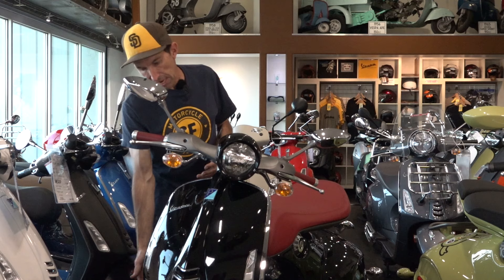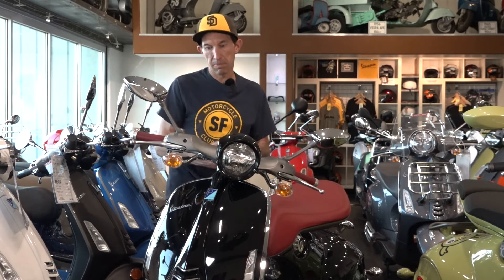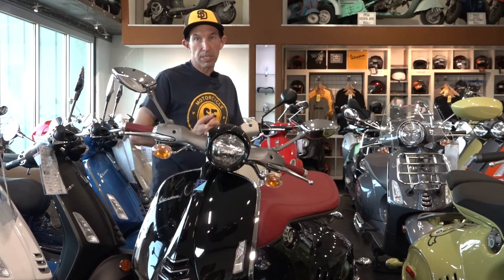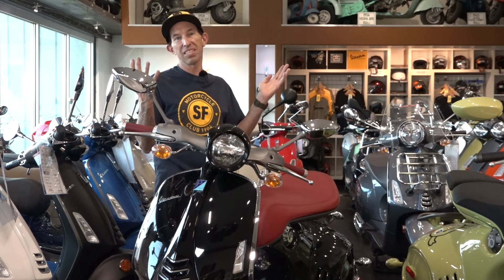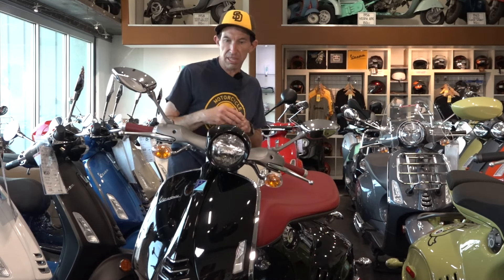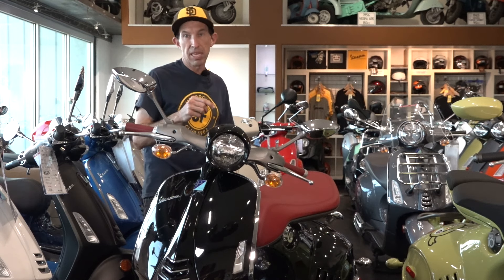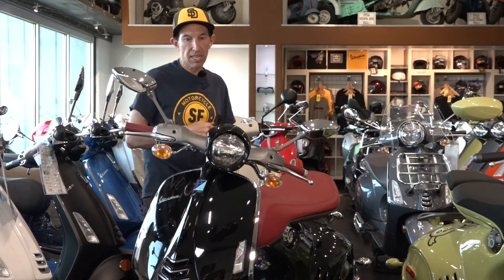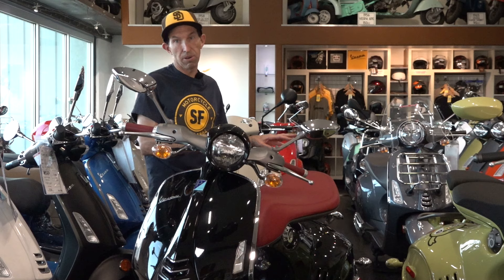The 946 was also the first with a new style trim on the edge, which was kind of an introduction of how the modern Vespa would be built going forward — because the early GTS, LX, and ET4 are all very similar in construction. With the 946 they introduced chrome-plated or painted plastic trim, which carried over to all Primaveras and Sprints, and starting in 2023 also to the Vespa GTS 300. It gives a much better fit and finish between the outer steel monocoque body and the inner plastic bodywork.